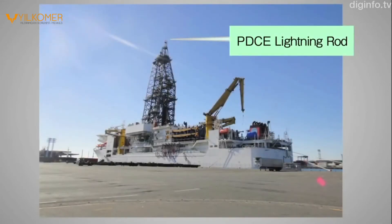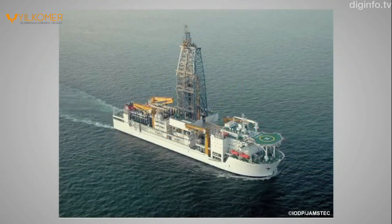The Chikyu is fitted with a superstructure that rises to a height of 120 meters above sea level and has the potential to attract lightning. Because the drill ship is engaged in boring the seabed, it is unable to move away from a thunderstorm.